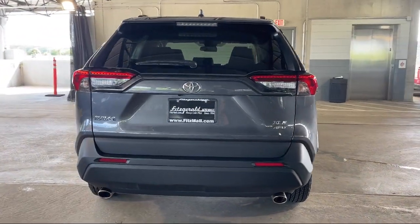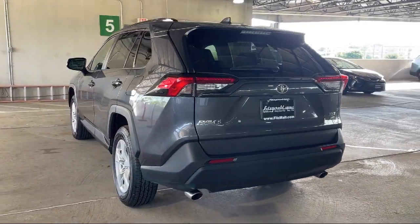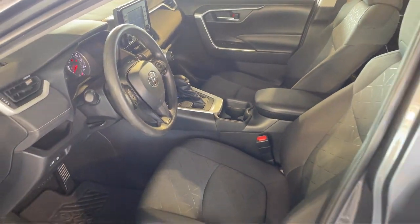Power Door Locks Auto Locking, Front Air Conditioning Automatic Climate Control, LED Tail Lights, Dual Front Air Conditioning Zones. And it has less than 20,000 miles on the odometer.